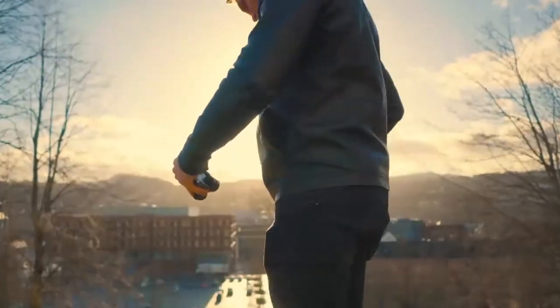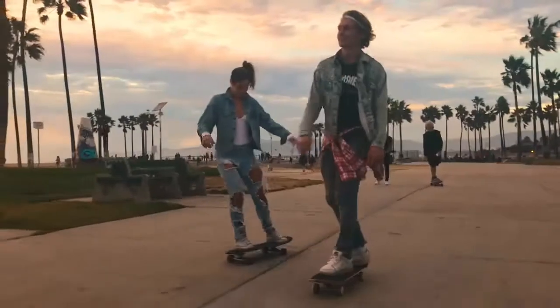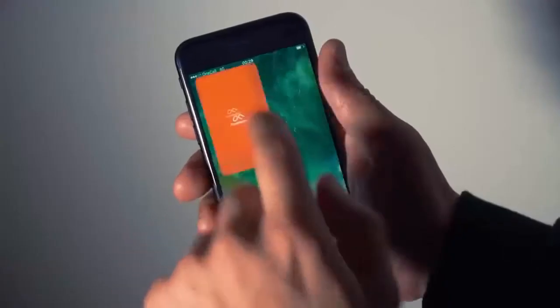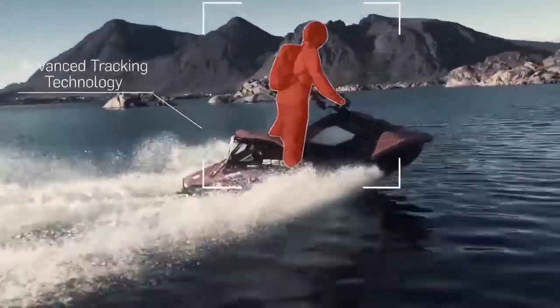One fits in your pocket and it's super easy to use. Just one click and you're ready to go. But this is a lot more than just a stabilizer. In the Flowmotion app, we built in advanced tracking technology, so it automatically follows your target.